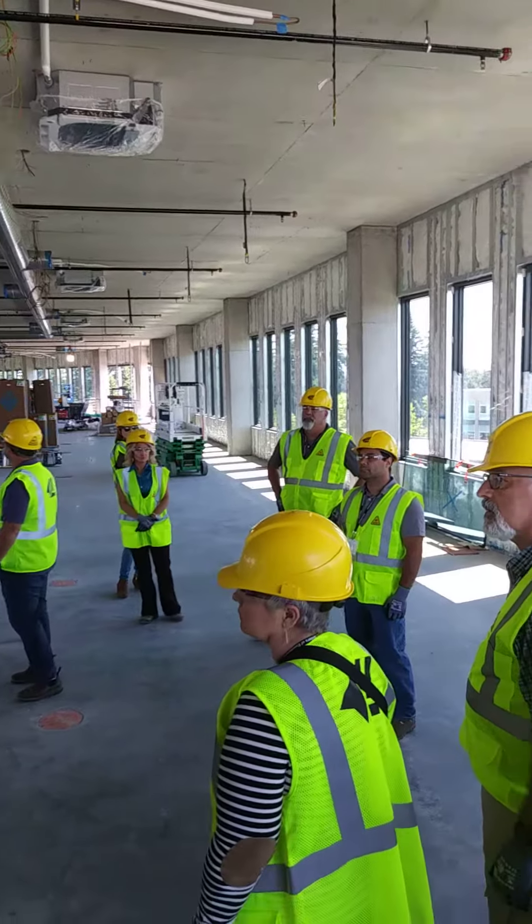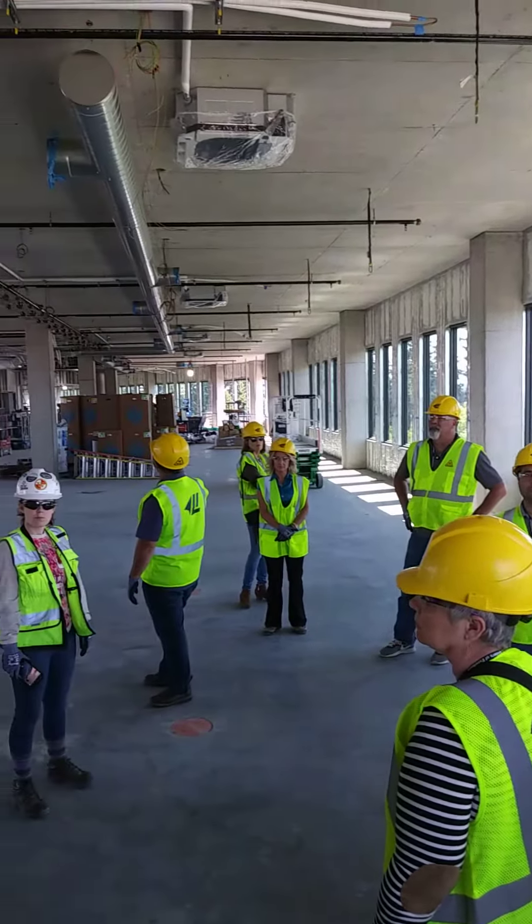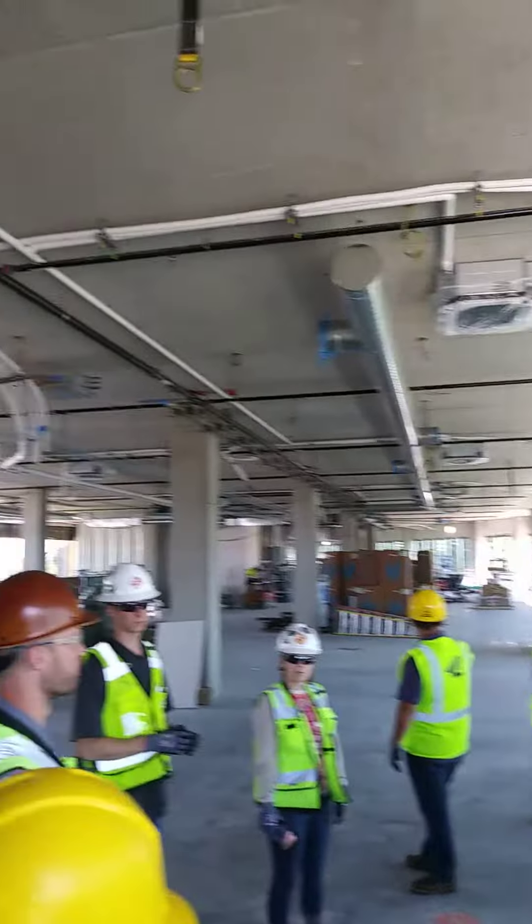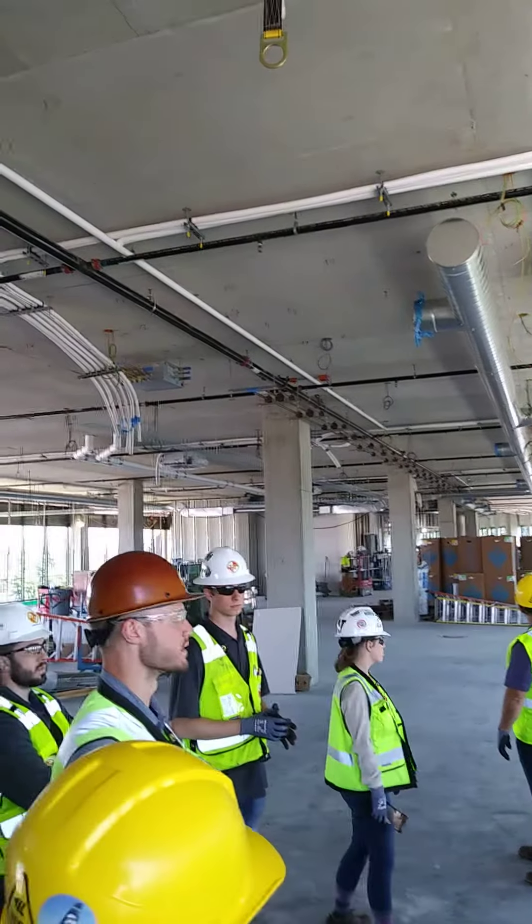And then as we get to the exterior, you'll see that it's clad with metal panels going on, starting in the south corner over there. So if we make our way around, we can see some of those.